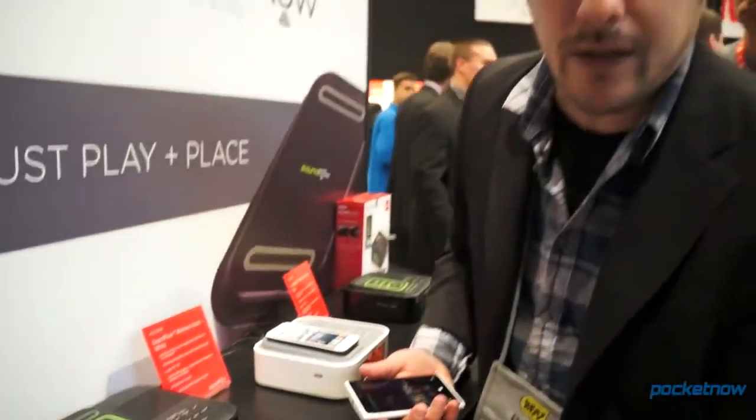These are all in demo mode — in alpha, beta, or various states of pre-release — but we're going to be following this closely because we like induction at Pocketnow. Once again, Michael Fisher, Pocketnow. Stay tuned for a whole lot more video coverage from CES 2013 in Las Vegas.